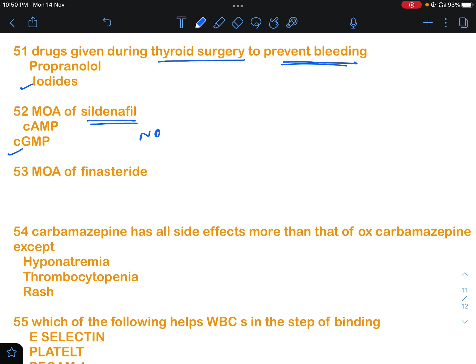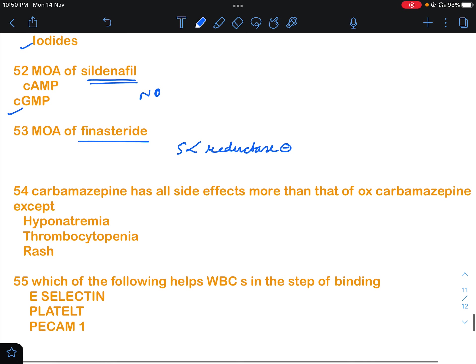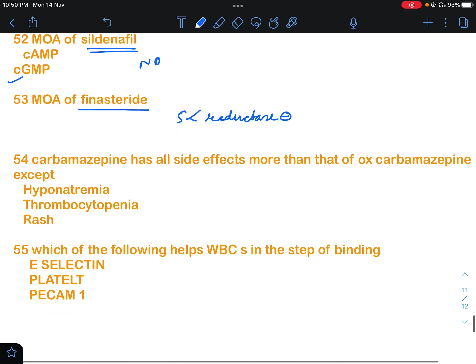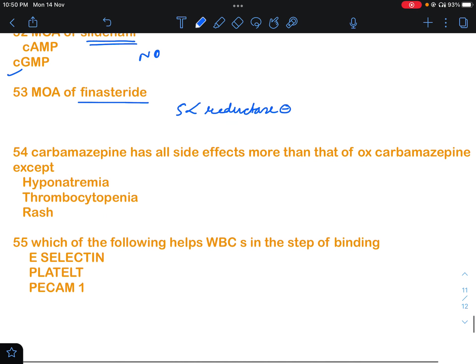There were a lot of direct pharmacology questions. One was about finasteride: finasteride is a 5-alpha reductase inhibitor. It prevents the conversion of testosterone to dihydrotestosterone.